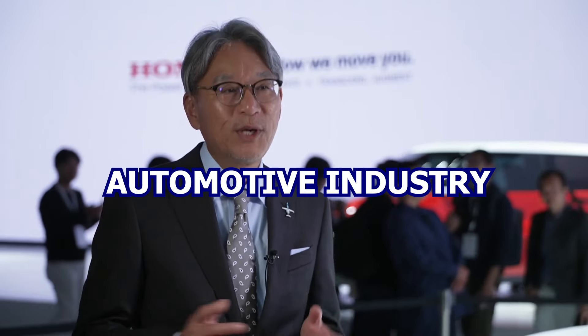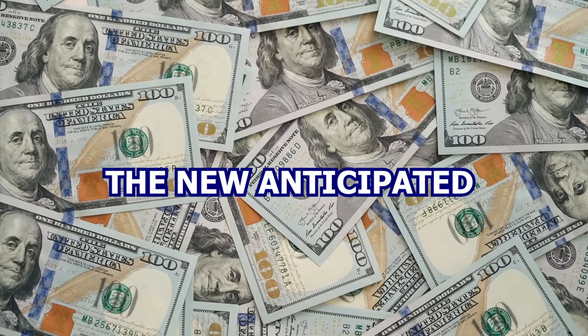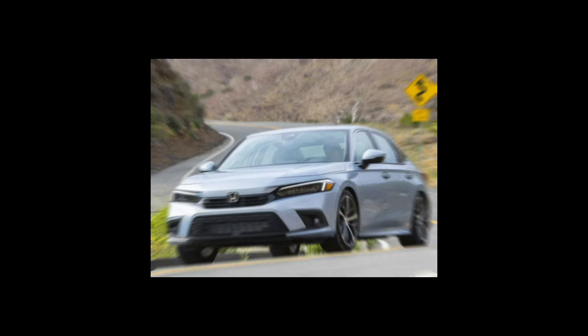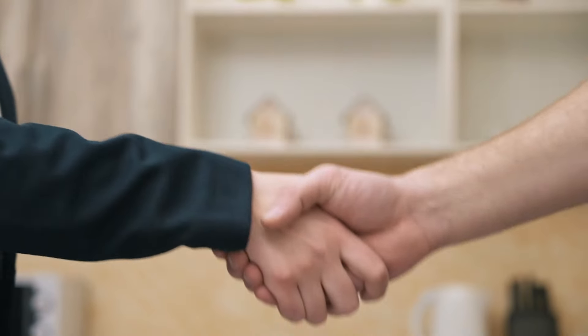In a surprising move that has sent shockwaves through the automotive industry, Honda CEO Toshihiro Mibe recently revealed the new anticipated $10,000 Honda Civic Saloon. This budget-friendly offering from the renowned Japanese automaker sparked immense interest and excitement amongst consumers and industry experts. Let's delve into the details of this groundbreaking announcement and explore the potential impact it can have on the fiercely competitive saloon market.